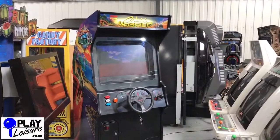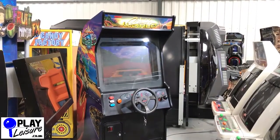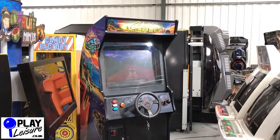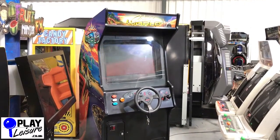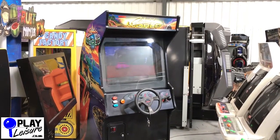Hello Arcade lovers and welcome to the Playledger Warehouse for another new arrivals video. Today we have the Nintendo Midway Classic Cruising World. This is a single player stand-up racer, really good fun. I'll give you a bit of a condition tour first of all and then I'll get my colleague Mike here to have a bit of a play and let you see this one in action.